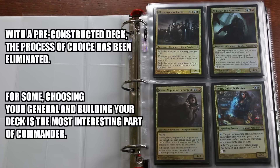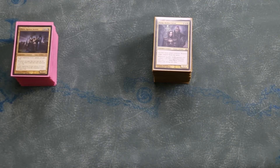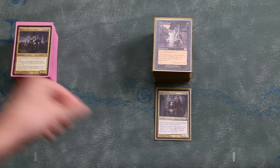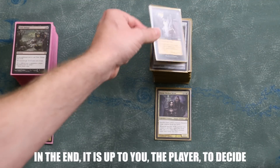Sure, you have three possible Commanders to choose from, although one is typically considered to be vastly superior to the others available within the deck. You can also make adjustments and fine-tuning to your pre-constructed deck, swapping out cards you don't favor for those you do, and putting your own individual stamp on it. And there is nothing wrong with this. In the end, it is up to you, the player, to decide.